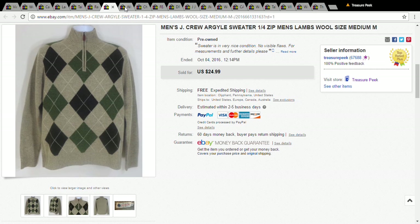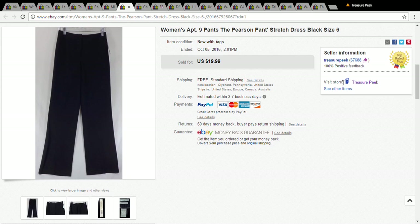This is a pair of women's Apartment Nine pants. The only reason I picked these up is because they still had the tags on them. Apartment Nine usually doesn't sell very well, but I got them for a dollar at the Salvation Army and they sold for $17.99.